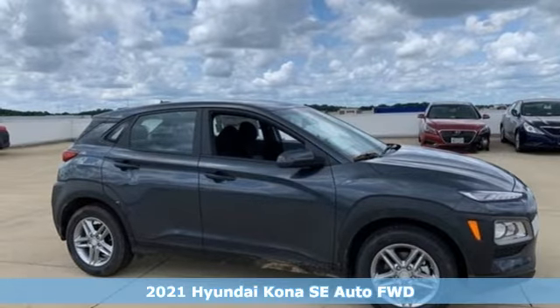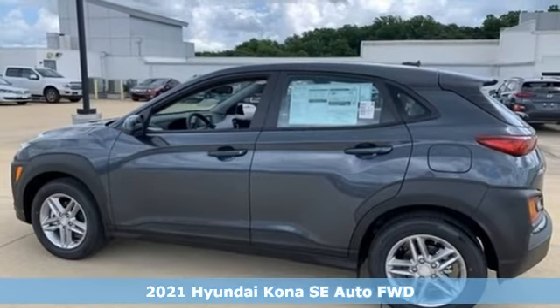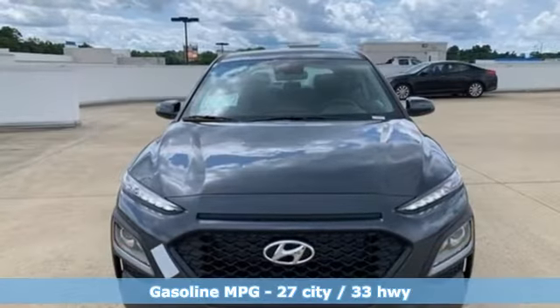Here's a new 2021 Hyundai Kona. The brilliant design means it's not just expressively styled, it's also perfectly sized. It comes nicely equipped with features you'll love.